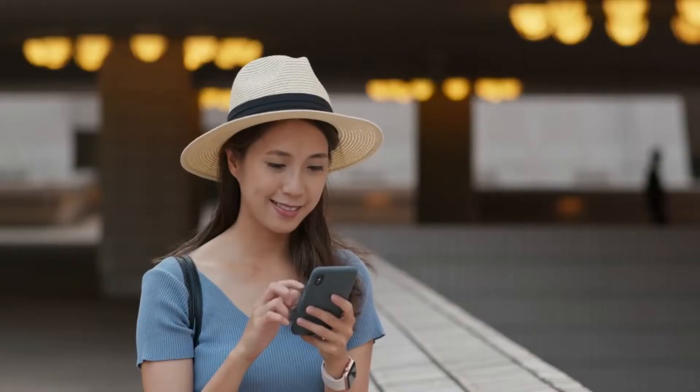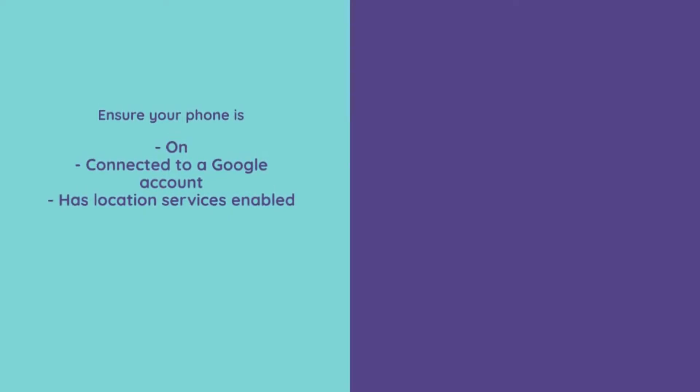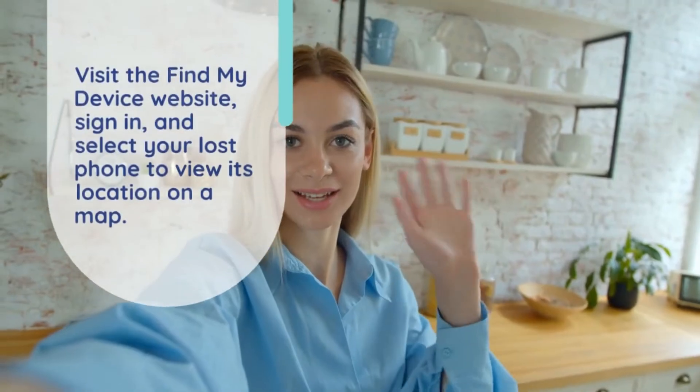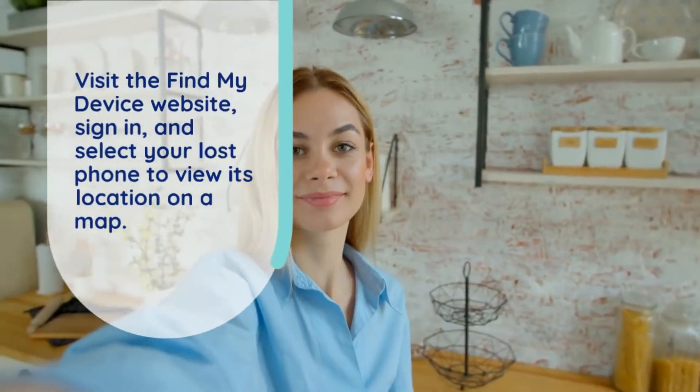For Android users, Google's Find My Device is a reliable option. Ensure your phone is on, connected to a Google account, and has location services enabled. Visit the Find My Device website, sign in, and select your lost phone to view its location on a map.